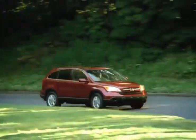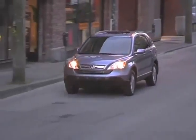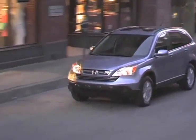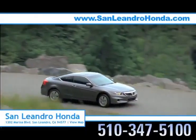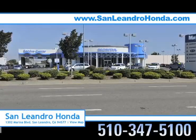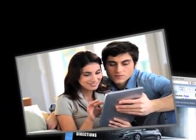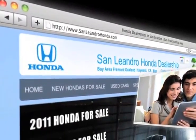Consumers looking at the new Honda CR-V know that it comes with a fuel-efficient engine and spacious seating, making the CR-V a great choice for the whole family. There's no better place to buy your next new or used vehicle in the Bay Area than at San Leandro Honda. Visit our virtual dealership at www.sanleandrohonda.com.